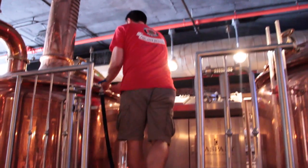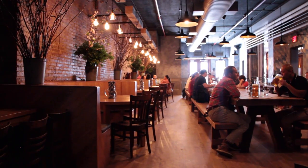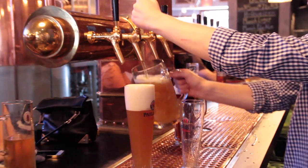We opened the first one outside of Germany in Beijing, then we opened Shanghai, a lot of locations in China, and Singapore, Jakarta, and now the first one in the US. The people sit together, drink a beer, and have German food.